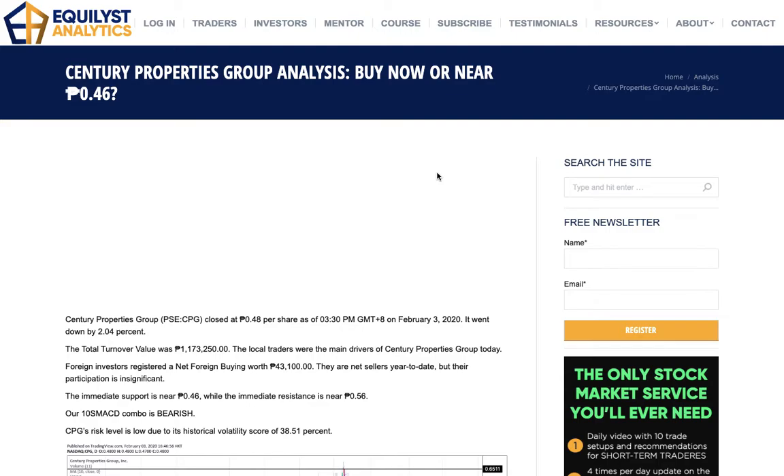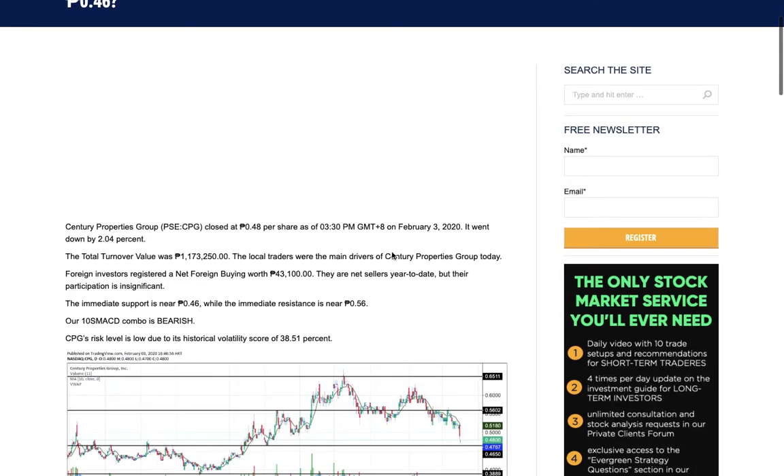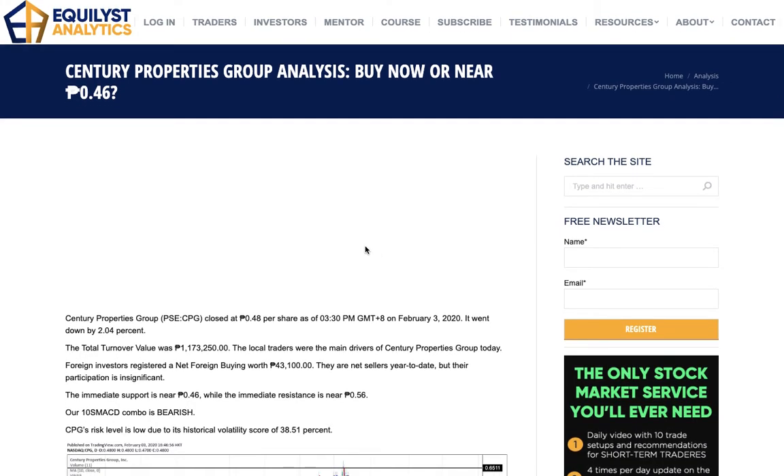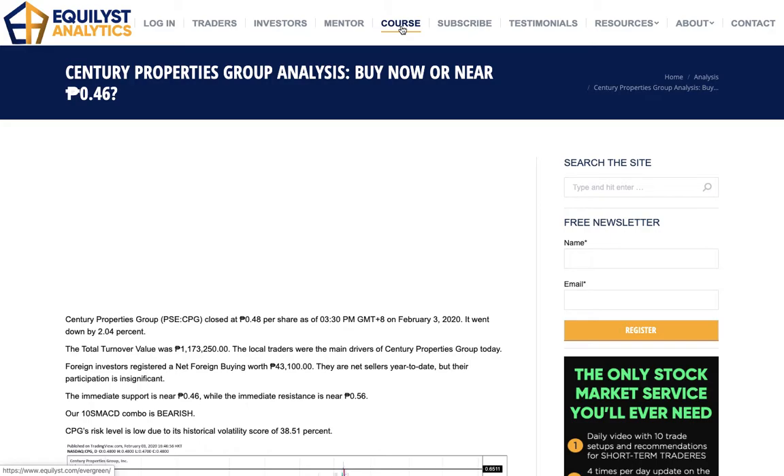For the sake of the newbie listeners or watchers of these Equitalks episodes, let me quickly introduce the Evergreen strategy. This is a collection of my proprietary methodologies in trading and investing in the Philippine stock market — an online stock market course with six lessons. To know more about it, visit our website at equilis.com and click on the course page on top.